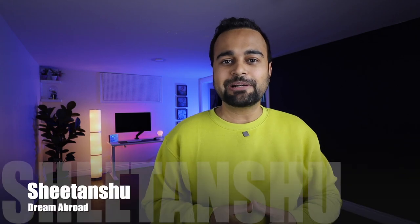What's up guys? I'm Shritanshu from Dream Abroad and in this video I'm back with a great update from IELTS. All those people who are willing to appear for IELTS in the upcoming days, there's great news for you.